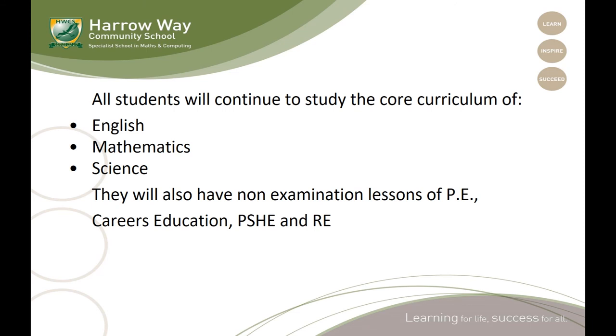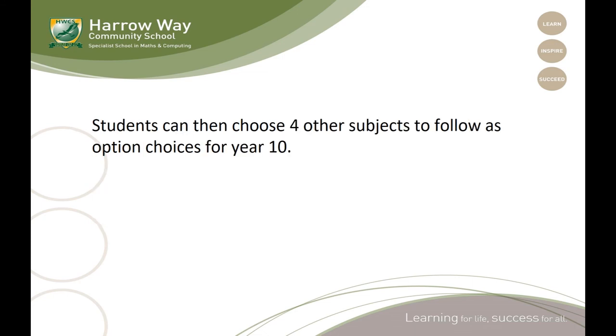All students will continue to study what we call the core curriculum, which is made up mostly of English, maths and science, which take up a considerable amount of time each week. You will also continue to have non-examination lessons of PE — two hours a week — and lessons of careers education, PSHE and RE will continue as well. Students then choose four other subjects to follow as option choices for Year 10.